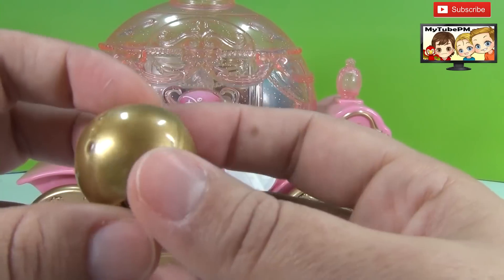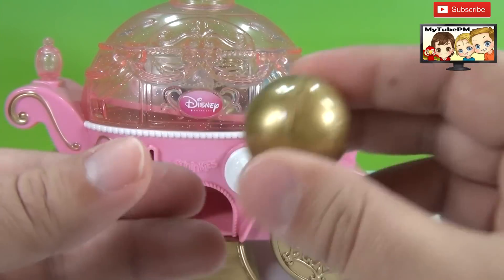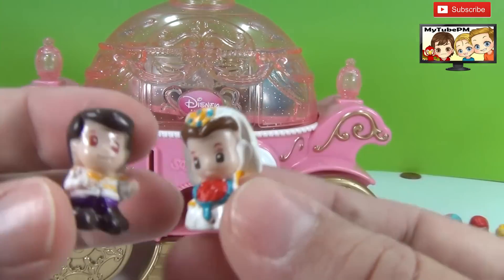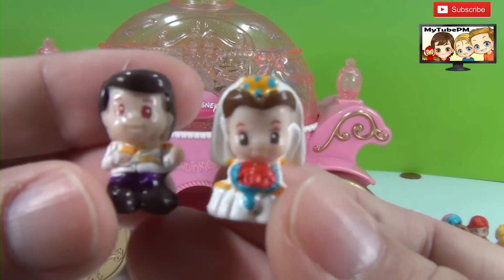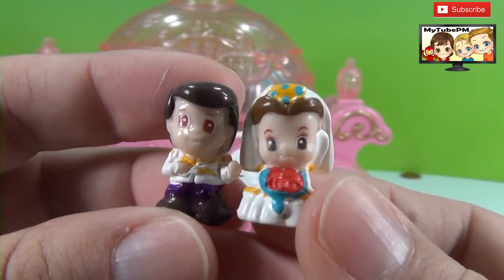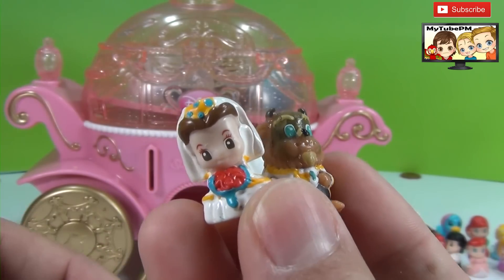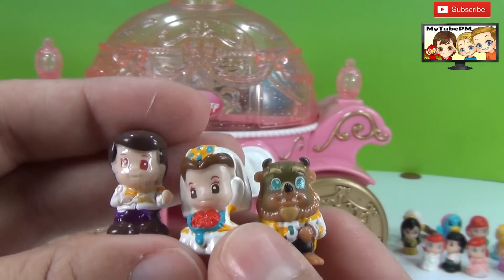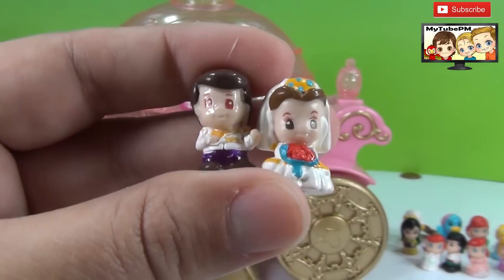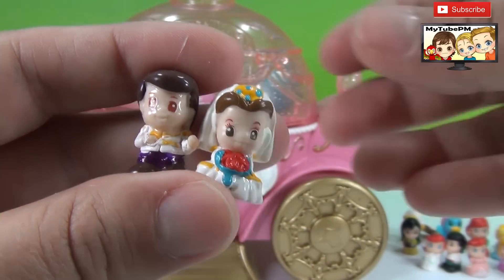And here's our next one — another mystery one. What could be inside? Let's take a look. Another bridal couple. Who is it this time? It's Belle and the groom. What do you think — do they belong together, or do they belong together? Who do you think goes with Belle: this human prince or the Beast prince? Leave a comment and let us know your choice. And now let's keep looking, we have a few more squinkies to go through.